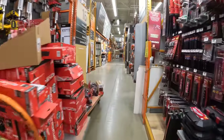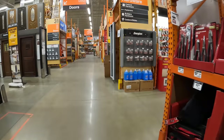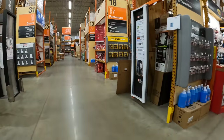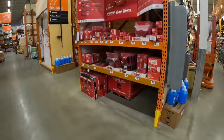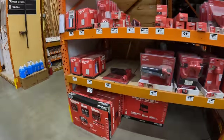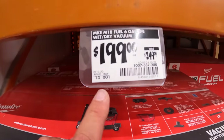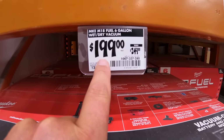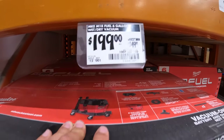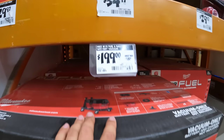A lot of reps today in stores. I think the clearance section is over here, although they actually turned this into the Milwaukee vacuum section. Six-gallon vacuum of the M18 Fuel — $200 instead of $249. Not bad, so that's a price reduction right there.